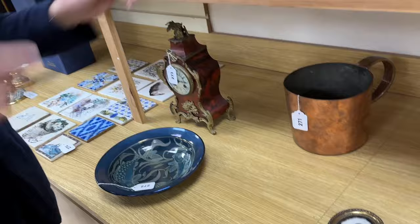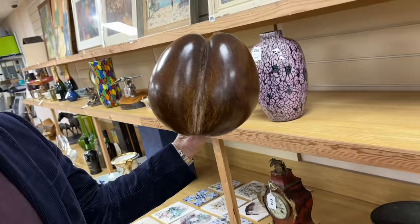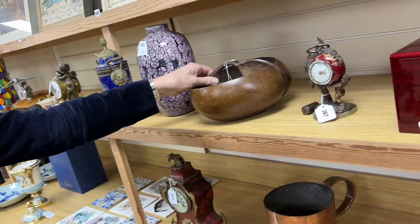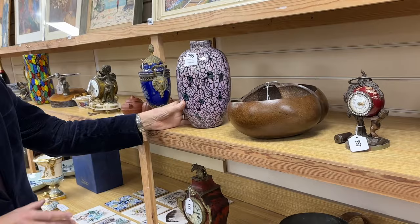Often talked about on the Antiques Roadshow — Coco de Mares. They get very excited about them. This one has been turned into a double bowl, I suppose, and it's relatively modest in size. Lot 266. More Murano glassware — they keep coming because there's a good collection being fed in every week. Lot 265 being one of them.